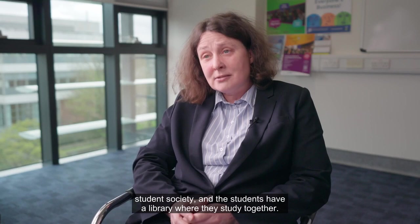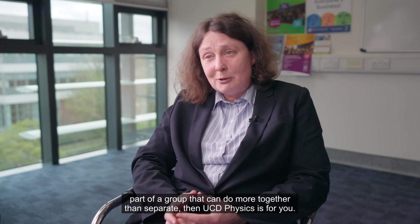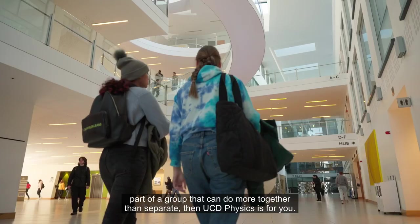Not all students study there, but it really is their own space. So if you like independent research, if you're curious, and if you like being part of a group that can achieve more together than separately, then UCD physics is for you.